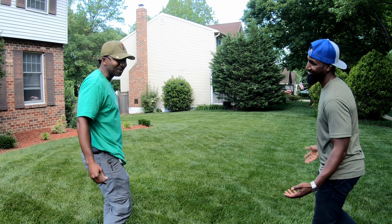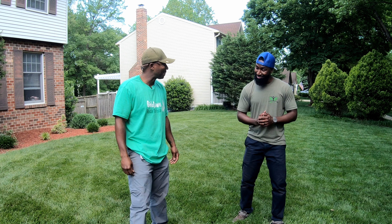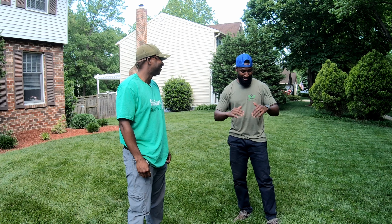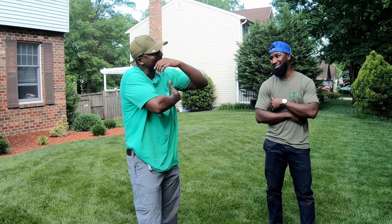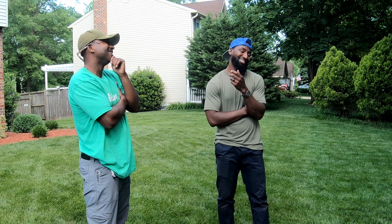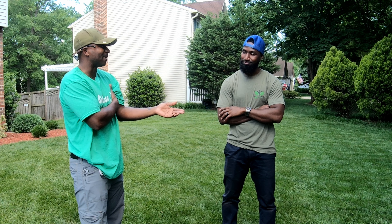Cam, the yard looks good, man. I appreciate it, man. We're in a good spot — this is probably the best the front yard has ever looked. And that backyard looks better than ever too. Definitely hands down the backyard. And I think that's kind of the reason why what we're about to discuss today is the microclimates.